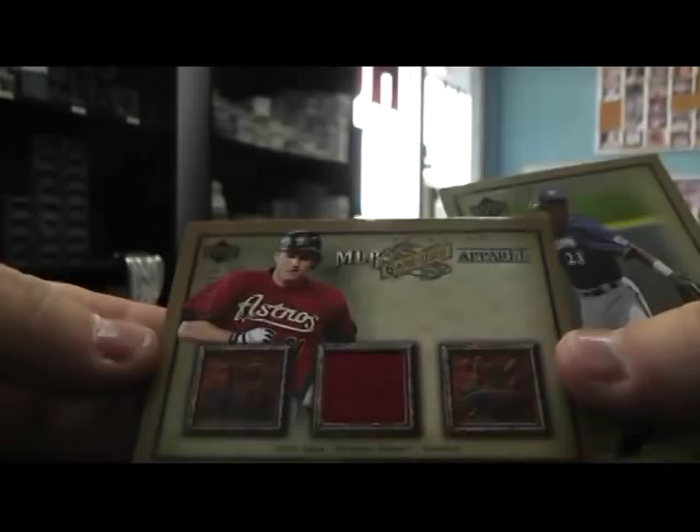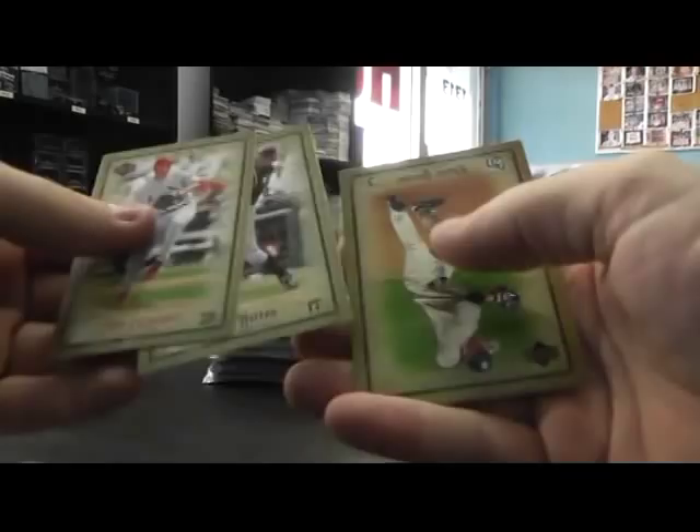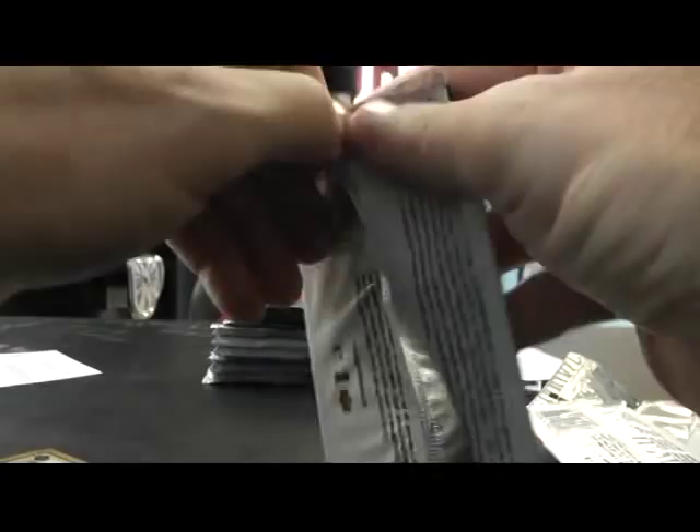Let's start with Artifacts, 2006. Here's a jersey right out of the gate — Jason Lane, number 325. I was about to say Hunter Pence. Four base cards.